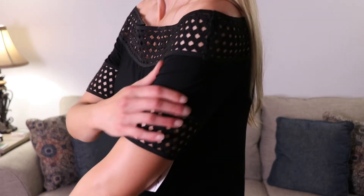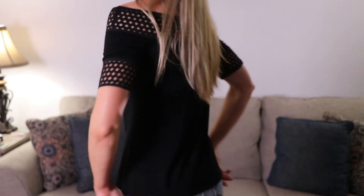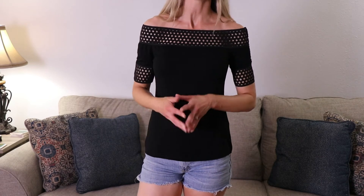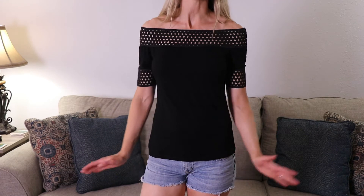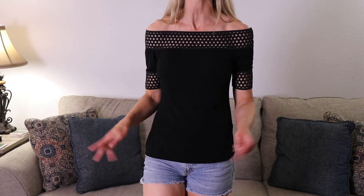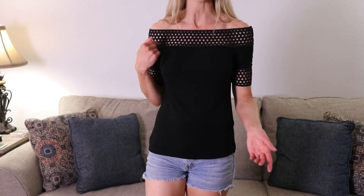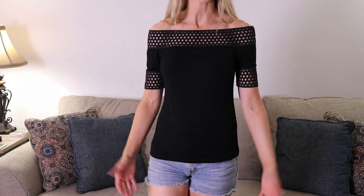I also like that it has these little details right here on the sleeve, the same as the top. Here I'll back up a little — it's the same length in the front and in the back. I actually really do like it with the shorts. I think this would be a cute top for date night or just if you're chilling at the beach. So far this one and the red one are my two favorites.